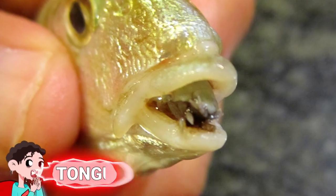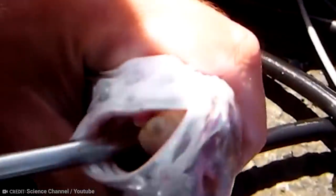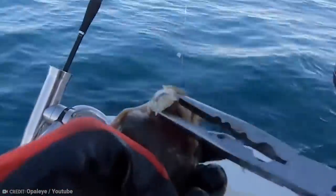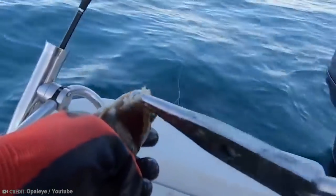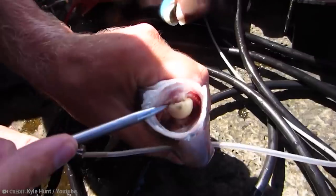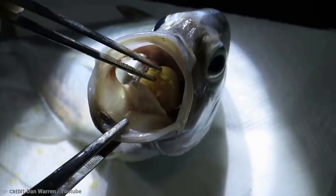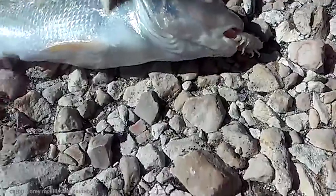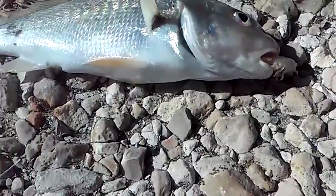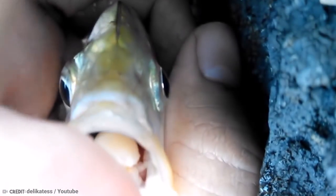Number 5: Tongue-Eating Louse. These lice find a fish with a delicious-looking tongue and then start feasting on its blood supply. When they wither away to nothing, they take the place of the tongue. Imagine having a parasite for a tongue — horrifying.